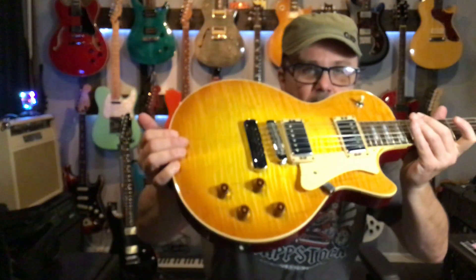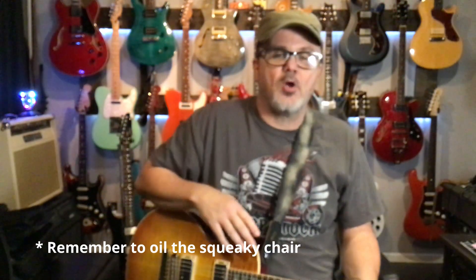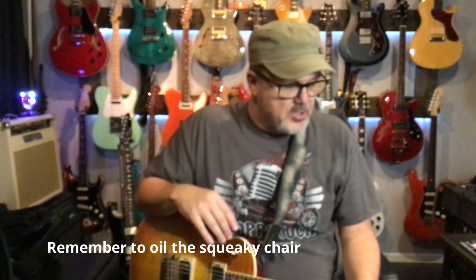They sounded the same, felt very similar if not the same — just amazing. Plus, to be honest, I actually love the way this looks. It's got some mineral streaks in it — they might call it spalting, but anyway, some mineral streaks. Love the color of this guitar. All that to say, Eddie's is a great place in St. Louis to shop for high-end guitars. They've got some amazing stuff.